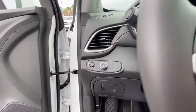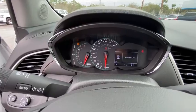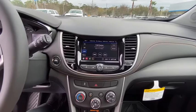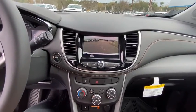Trip computer, compass, remote keyless entry, brake assist, tachometer, panic alarm, front reading lamps, driver vanity mirror, front bucket seats, rear window wiper, tilt steering wheel.